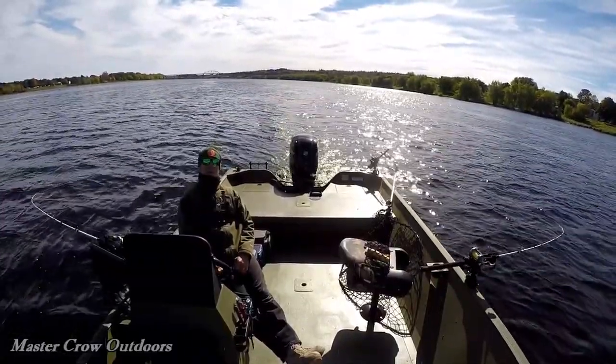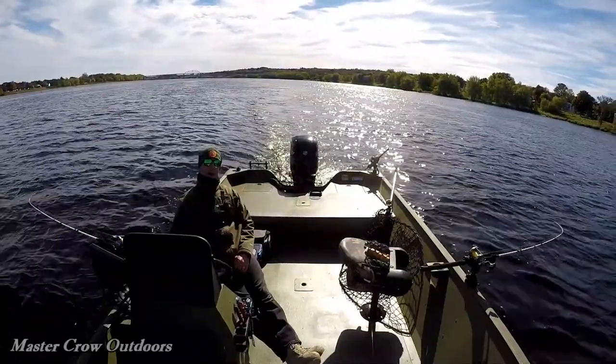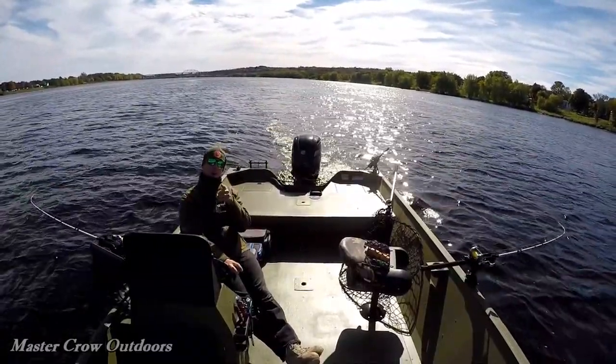I think that's gonna be it for today. It was great to get the big boat back out and we'll see you next time we're on the water.